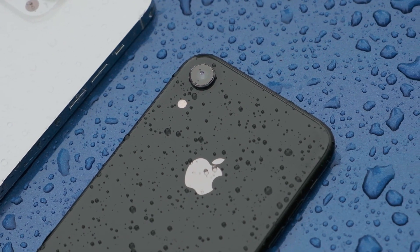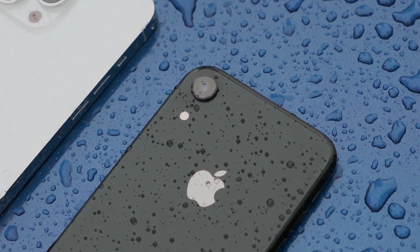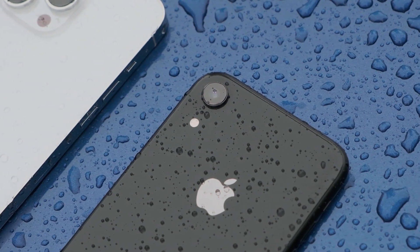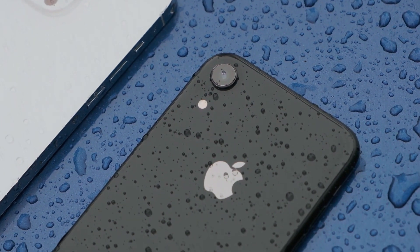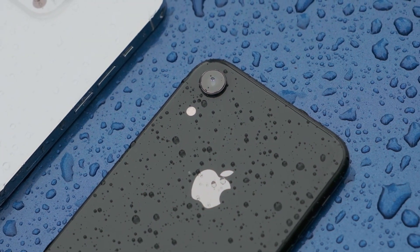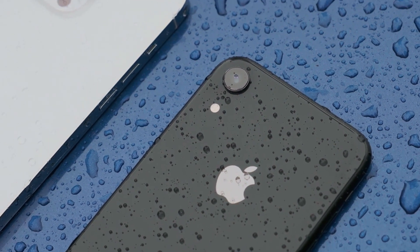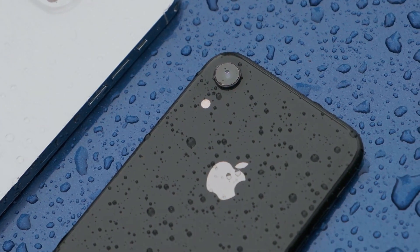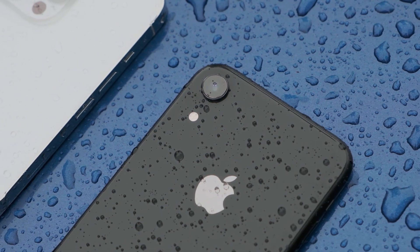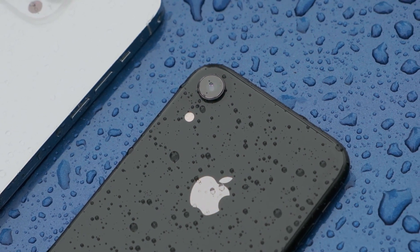The camera system on the non-Pro models is also very capable. Remember, a lot of the magic Apple has is in the software, and you still get great photos and videos. For most people, the difference in quality between the Pro and non-Pro models might not be significant enough to justify the extra cost. Performance-wise, the non-Pro models still come with the latest A-series chips ensuring smooth performance and longevity, and while battery life may not match the Pro, it should easily get you through a full day.